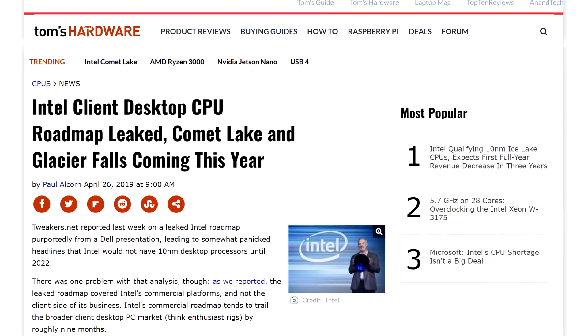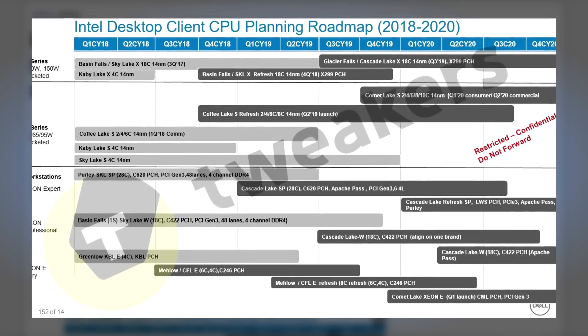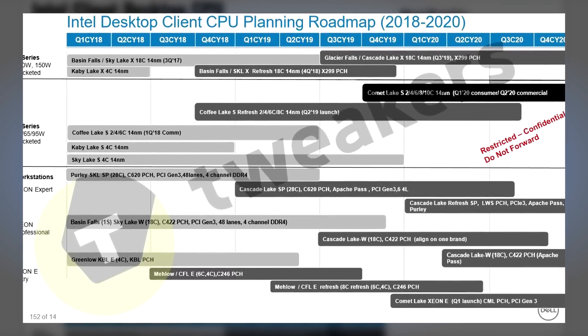Moving on to Intel — last week their supposed roadmap until 2021 was leaked. That was a roadmap made for commercial clients, and now we have a second one for desktop clients through 2020. The main difference here is an accelerated timeline for Comet Lake S, showing the 10-core SKUs coming in at Q1 next year for consumers. This unfortunately doesn't change anything for the future of 10nm — it seems like we won't see them in our desktops until at least 2022. That's sad.